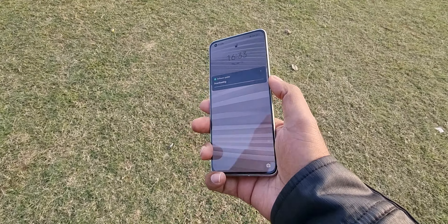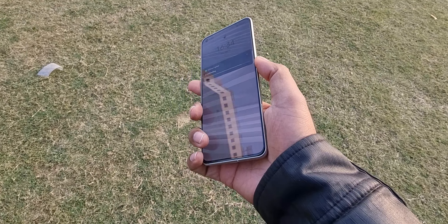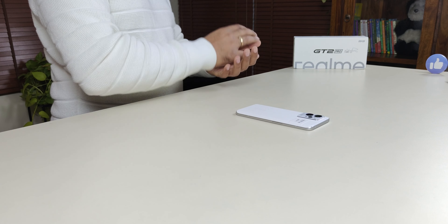Real-world usage of the microscopic mode is very limited. There is no IP68 rating here, so clearly it is not a true flagship like what you get from Samsung, Apple, or LG. There is also no USB 3.1 — it is USB 2.0, so computer data transfer will be a little slower. No headphone jack and no expandable storage. There is also no telephoto lens — a lot of people will miss the 20x, 50x, or 100x zoom that other phones offer.